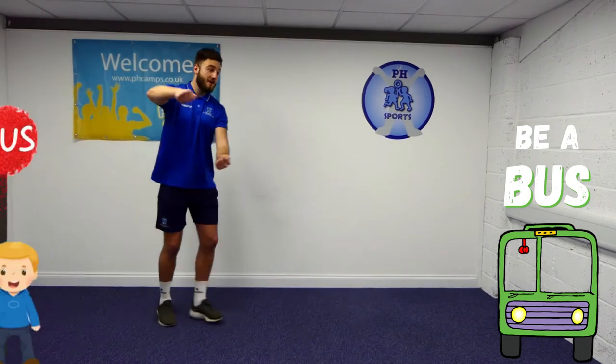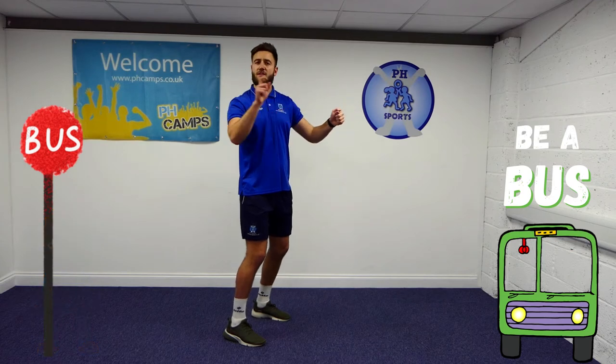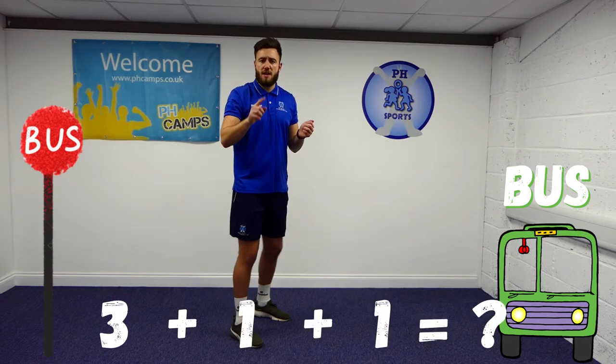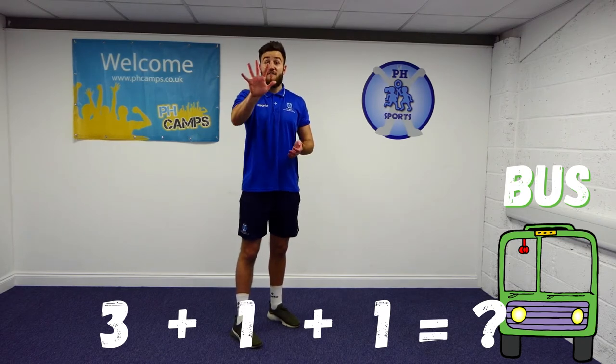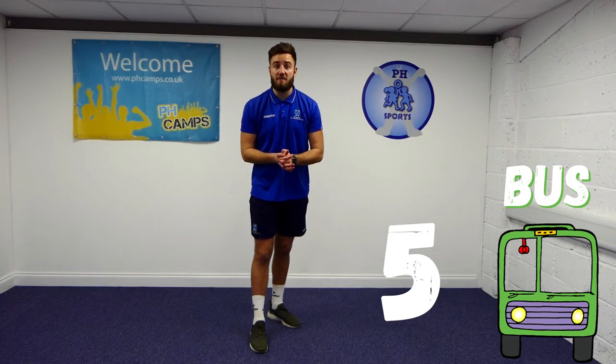And our last stop — good afternoon — that's one passenger. So three at the first stop, one at the second, and one at the third. How many do I have? Five! Correct. Well done if you got that. Now let's see if we can find another mode of transport.